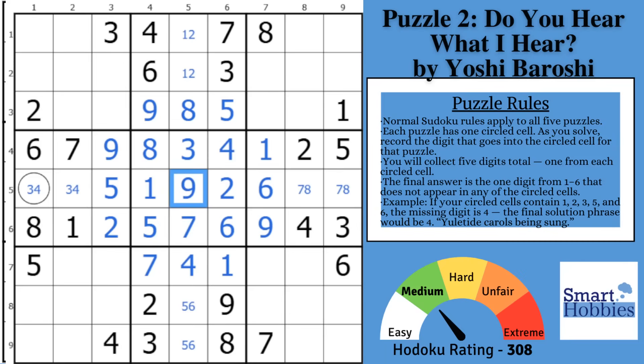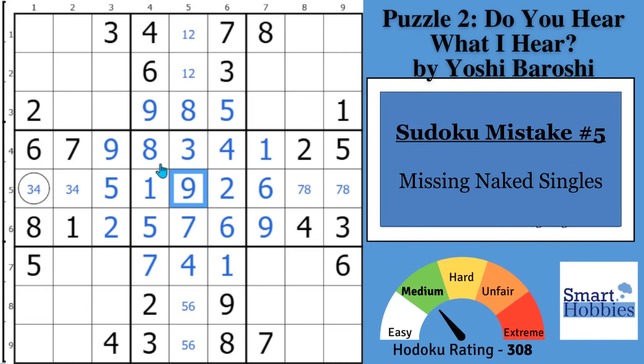This brings me to mistake number five. Instead of starting to mark and going through digit restrictions one through nine, remain curious. Mistake number five is missing naked singles. If you can find cells where there's only one possibility remaining — a naked single — these are terms I cover in my free Sudoku solving guide.